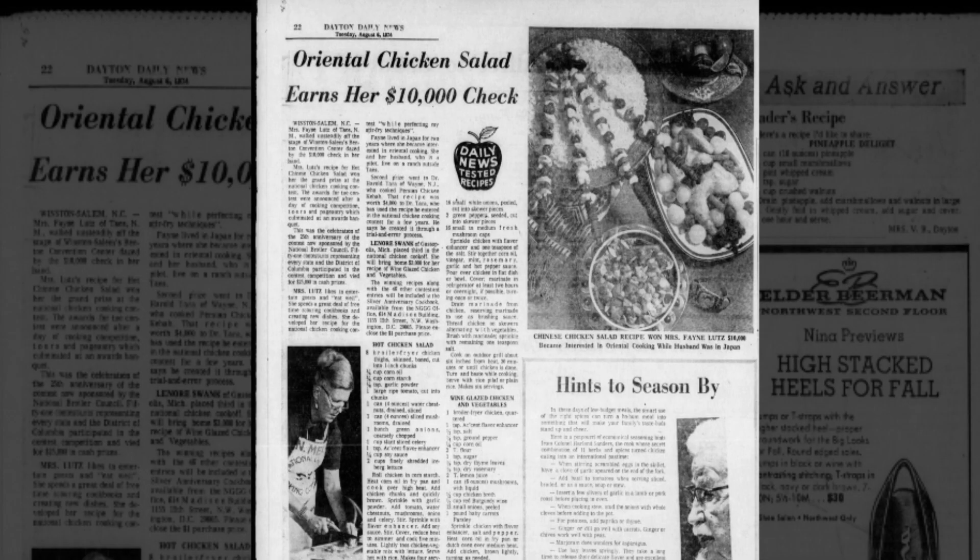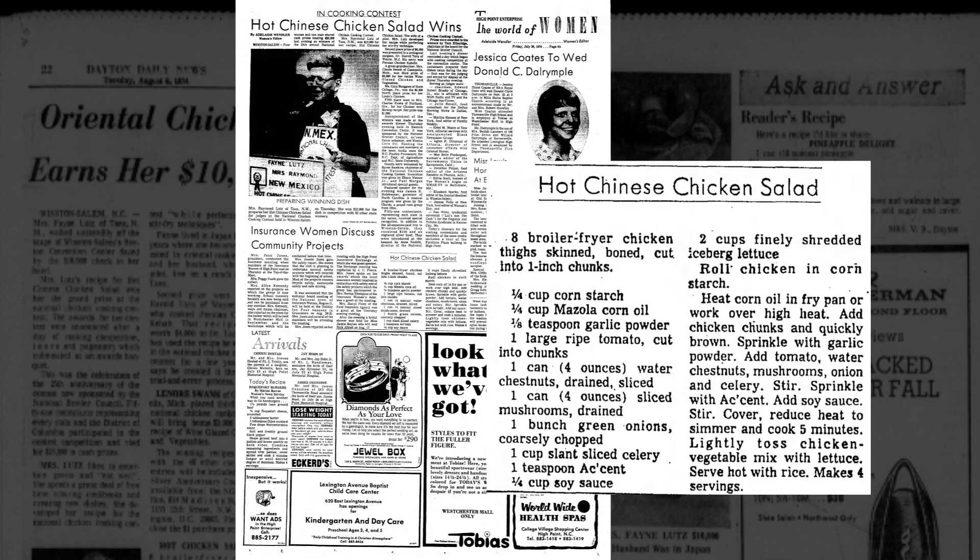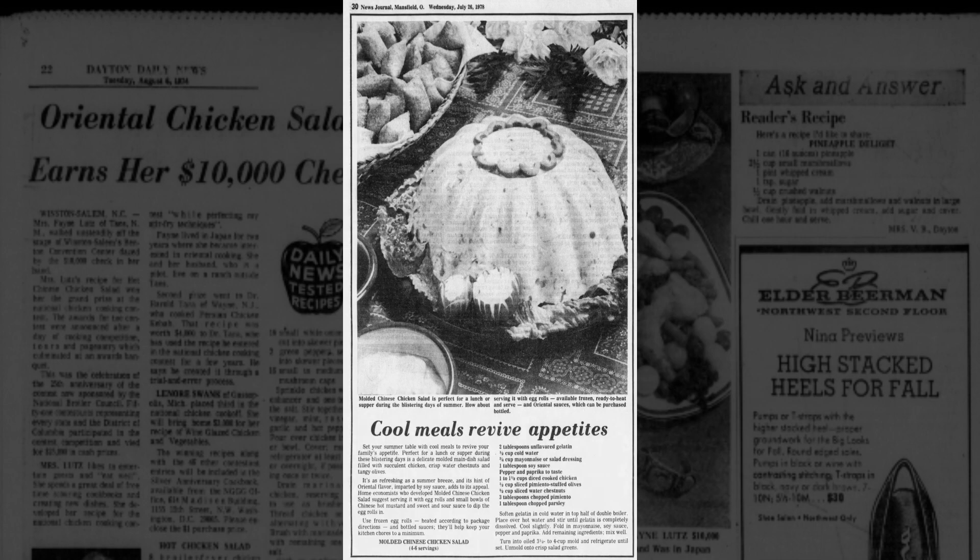A hot Chinese chicken salad won the 25th annual National Chicken Cooking Contest in 1974 — Mrs. Lutz developed her recipe while perfecting her stir-fry technique and won ten thousand dollars for that recipe. Even the jello salad version somehow made a comeback, but American housewives had become more well-versed with Chinese cooking, so soy sauce was used and slices of water chestnuts were added.